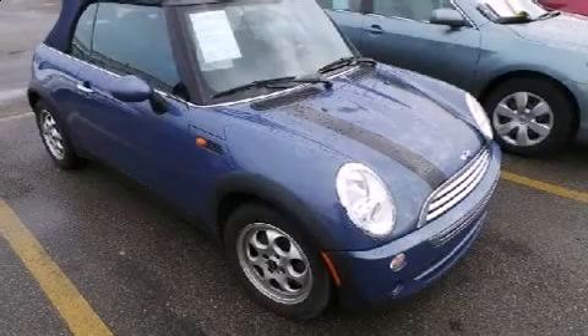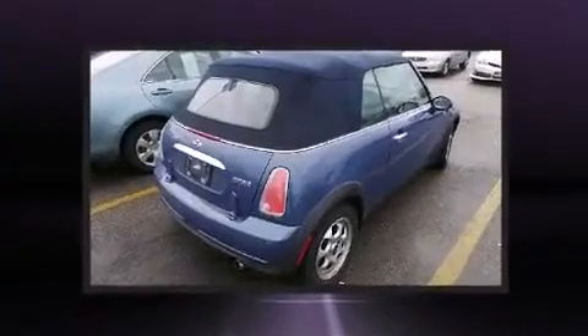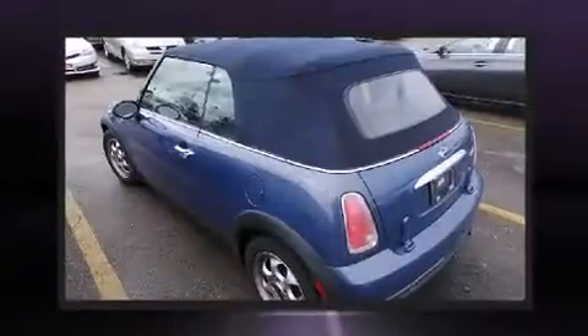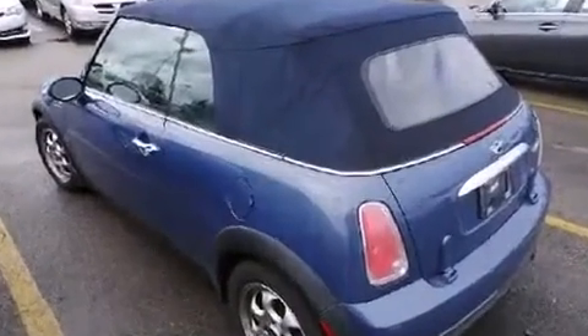Here's a great deal on a 2005 Mini Cooper. This two-door, four-passenger convertible has just over 90,000 miles. It features a front-wheel drive platform, an automatic transmission, and an efficient four-cylinder engine.